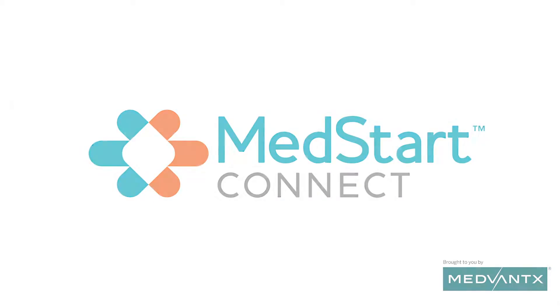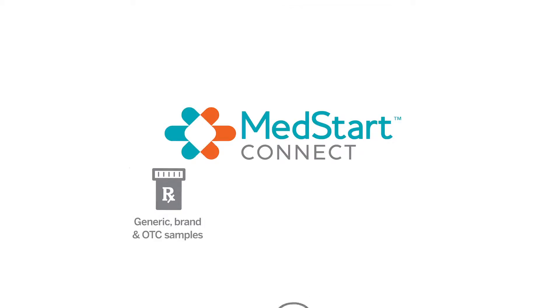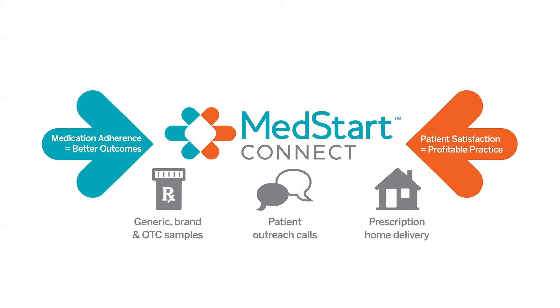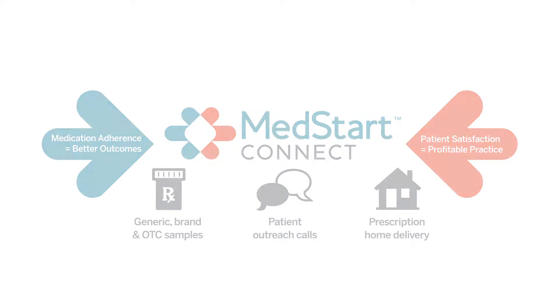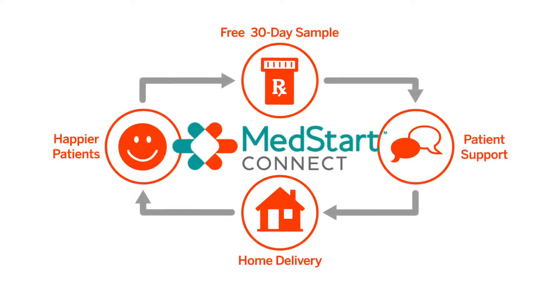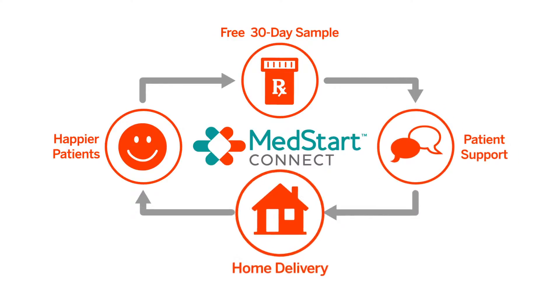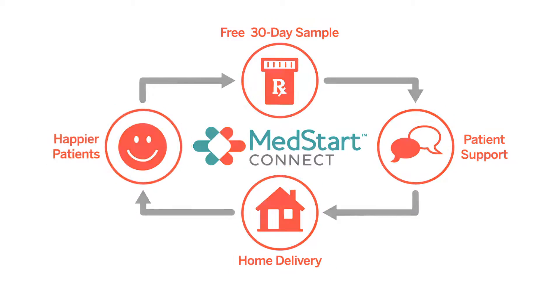Welcome to MedStart Connect, an integrated medication management program designed to help providers improve medication adherence and increase patient satisfaction. MedStart Connect is a complete program that begins at the point of care and benefits patients for as long as they continue therapy.